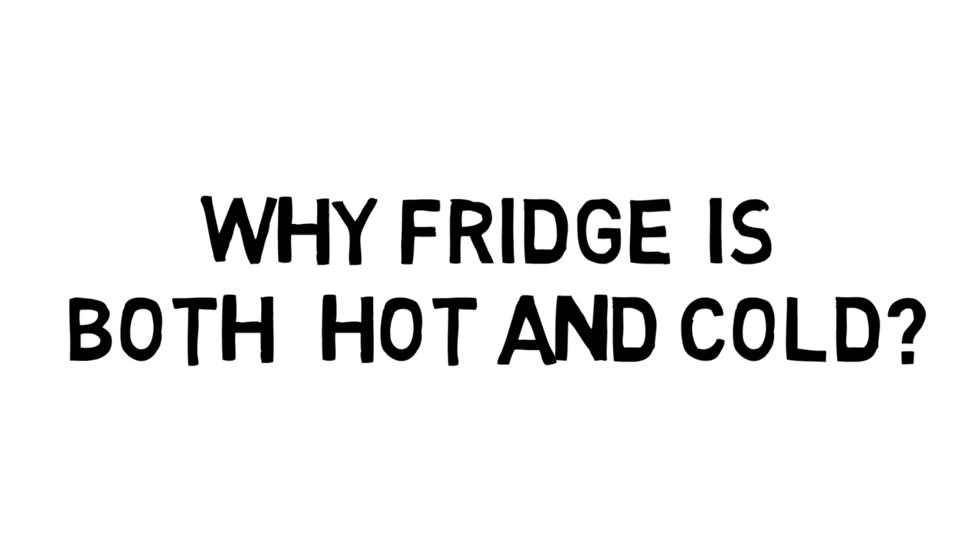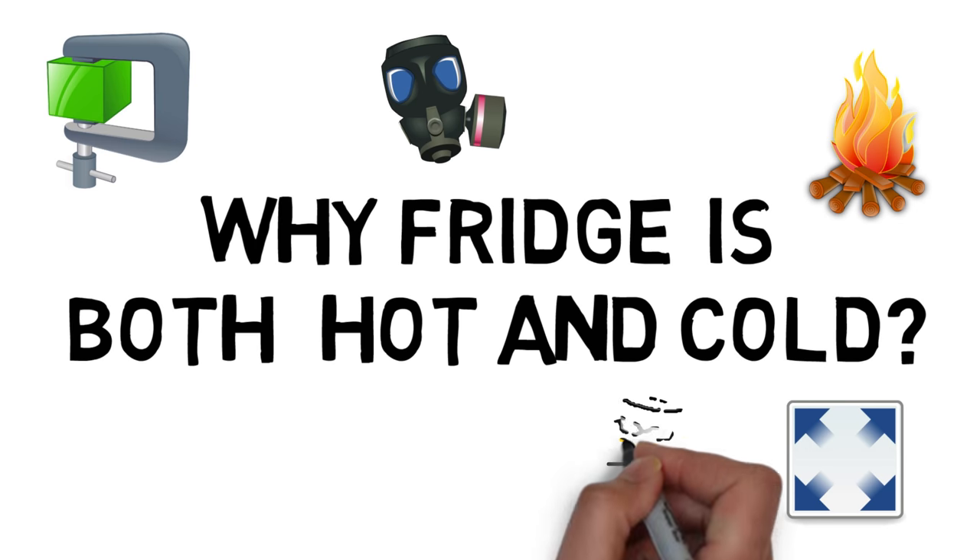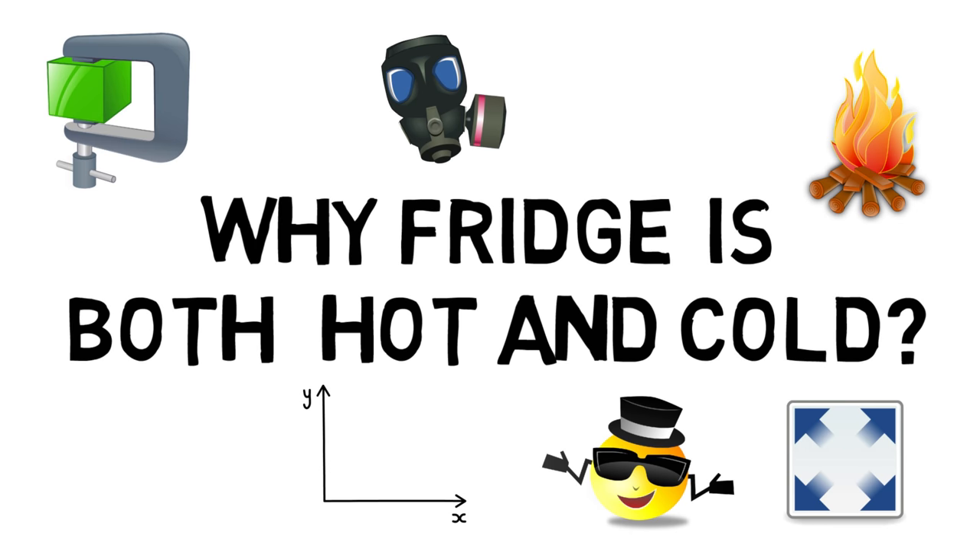Why is a fridge both hot and cold? When you compress a gas, it heats up, and when you expand it, it cools down. But this doesn't really change the energy in it.